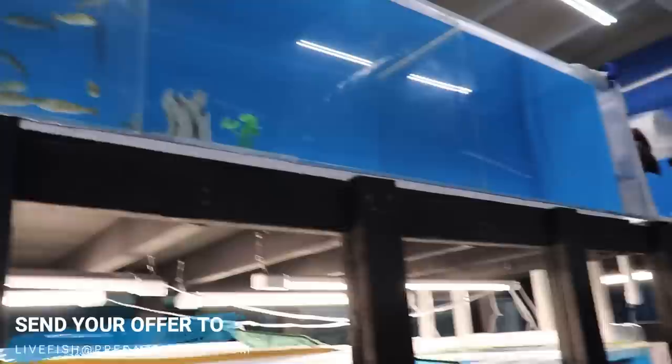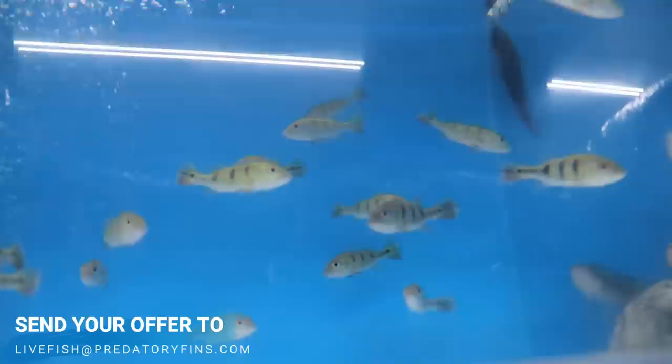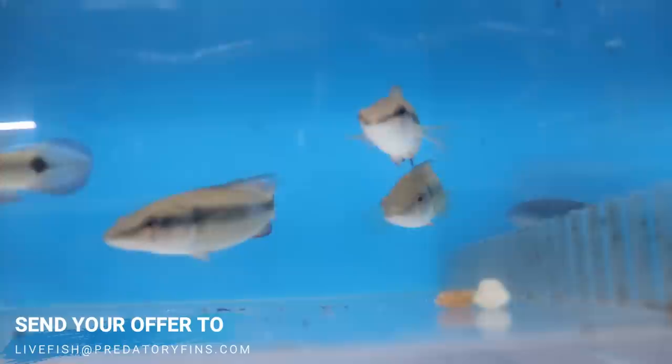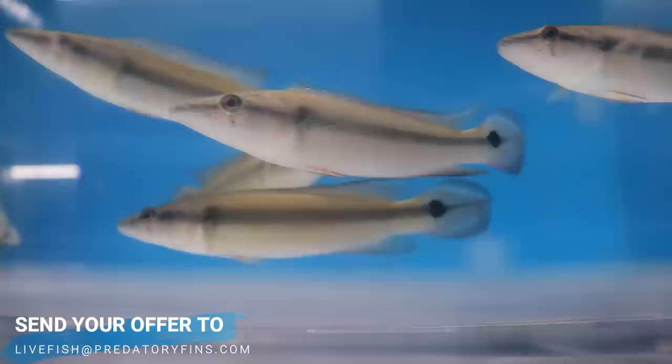These little guys are Yellow Calberry Hybrids with Monos. And over here we have a pair of Johanna Pikes and these are Half-Bender Pikes.